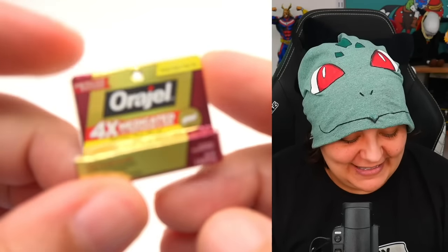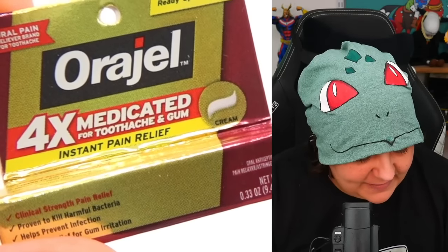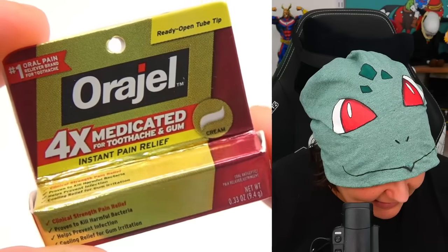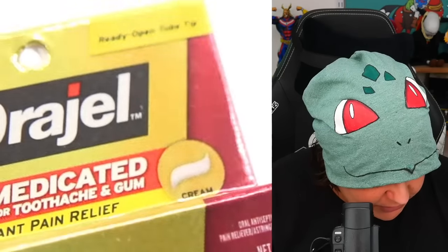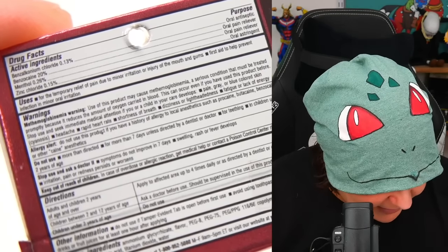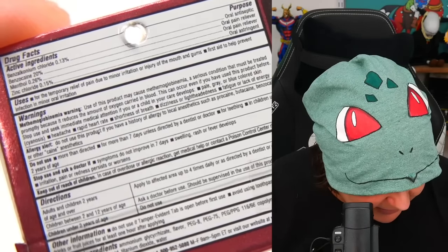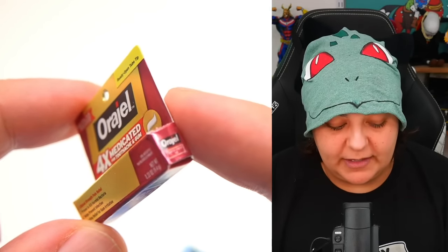We have Orajel — medicated for toothache and gum. So we have a toothache cream. You can see it says 'medicated toothache and relief cream, ready open tube.' Here's what the box looks like — feel free to pause if you want to read more closely. Some of these are impossible to read without zooming in. Even for an item that's a box, it is a custom box, so I'm not too upset with that.